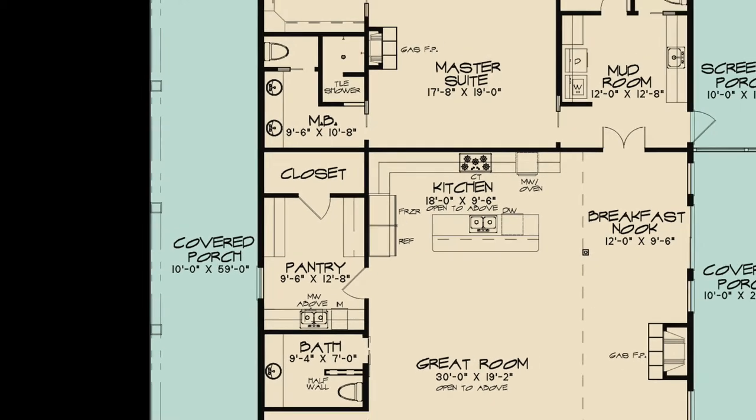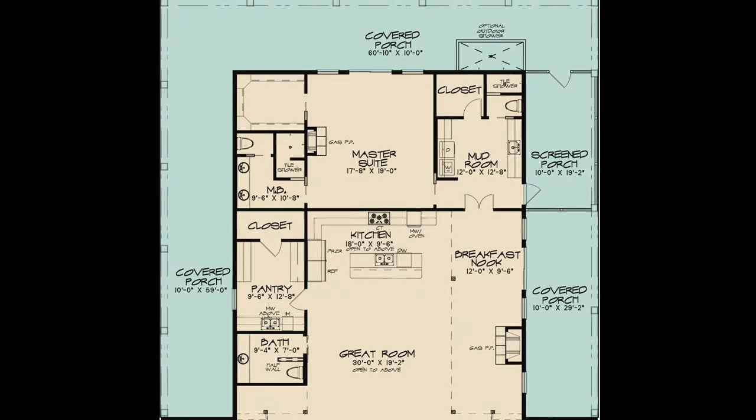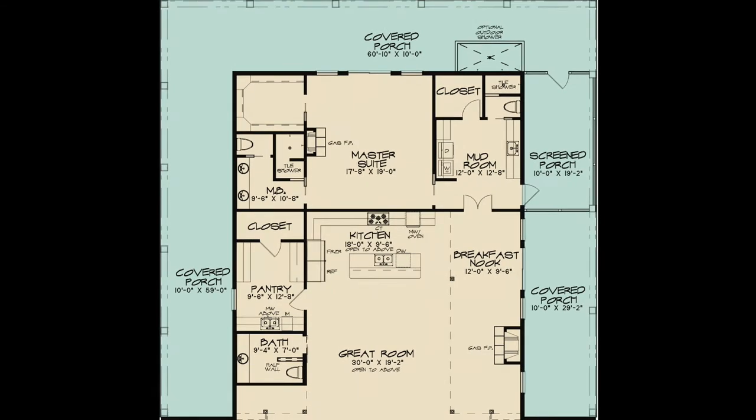As your guests head outside, they can grab refreshments laid out on the counter in the walk-through pantry. Surrounding the house is a multitude of covered porches — you'll find yourself spending just as much time outdoors as you do indoors. You'll be able to take the party outside to enjoy the spacious wrap-around porch no matter the season, and one of these porches can make for the perfect grilling area.